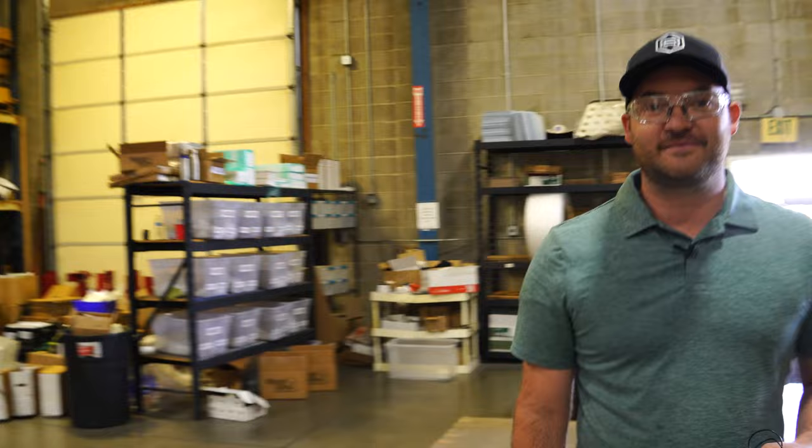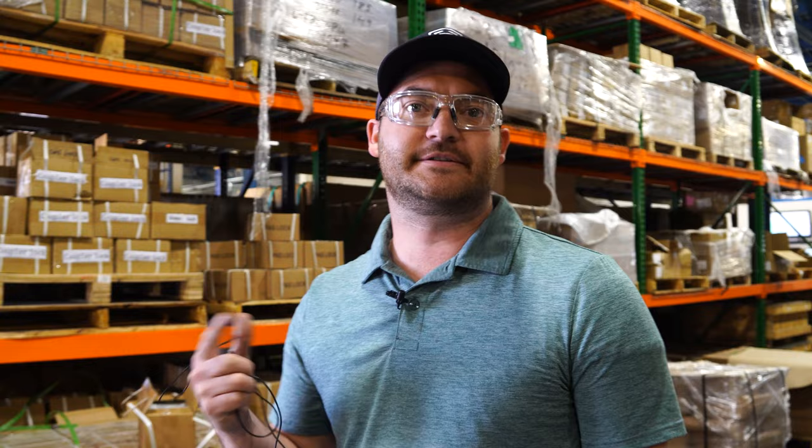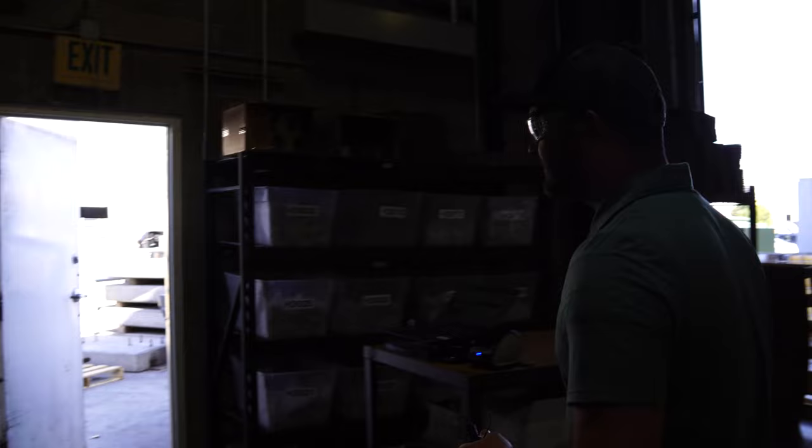We also have another building — Building C — where the magic happens with research and development. We have our offices, prototypes for products I can't show you just yet. We're coming out with a fifth wheel hitch and a lot of other new products, and we have our own little R&D warehouse with machinery. Those are actually assembled over here because we don't have a steel facility here so we outsource that, but we do all the assembly.